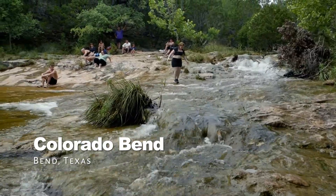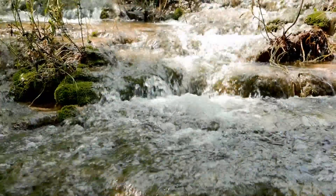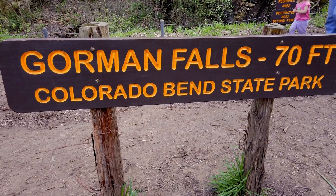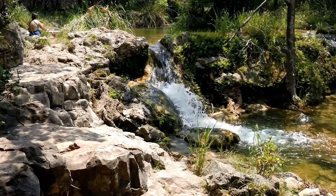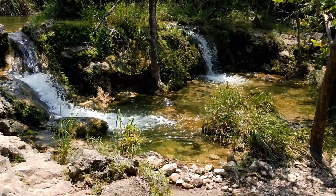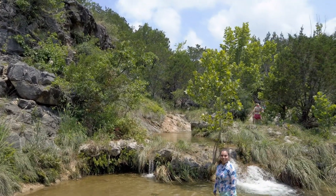Looking to spend spring break exploring unspoiled wilderness? Then you must visit Colorado Bend State Park. Located in Bend, Texas, this park is just two hours northwest of Austin. Colorado Bend State Park has over 35 miles of hiking and biking trails. Hike to Gorman Falls, a 70-foot waterfall, or cool off in Spicewood Springs. This Texas State Park has something for everyone. The entry fee is only $5. If you've been to Colorado Bend State Park, comment on what your favorite activity inside the park is — we would like to know.